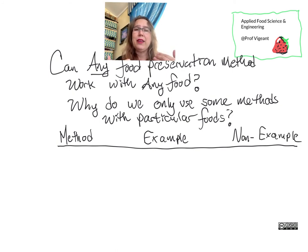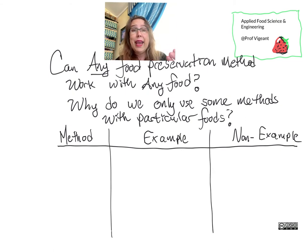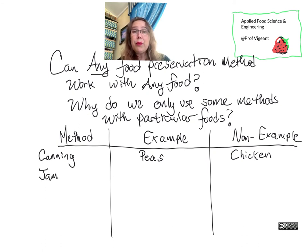First up is canning. In canning, we put our fruit or vegetable in the can and surround it with a fluid with a little bit of sugar and a little bit of salt. We seal it so nothing can get in, and then we heat it to a very high temperature to kill everything that might grow inside. We do that for peas — maybe you haven't seen it done for chicken.